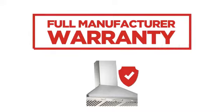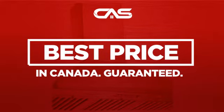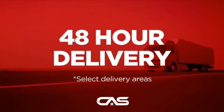Backed with a full manufacturer warranty. And only at Canadian Appliance Source you get this ventilation system at the best price in Canada. Plus it can be delivered within 48 hours.